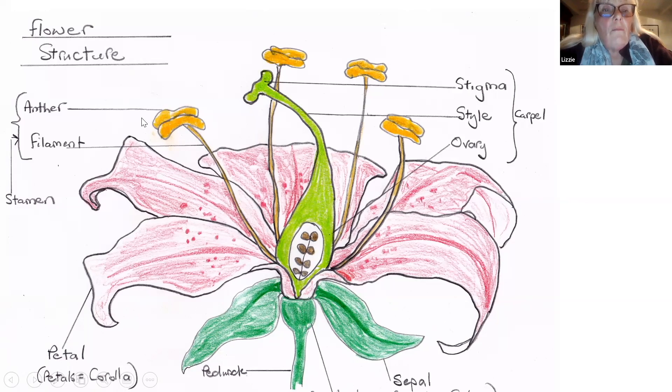The pollen present in the anthers is quite sticky in insect-pollinated plants because it needs to stick onto the insect's legs and fur to get passed on. If it was a wind-pollinated grass, it would have very light pollen. The anther and the filament together make up the male stamen.